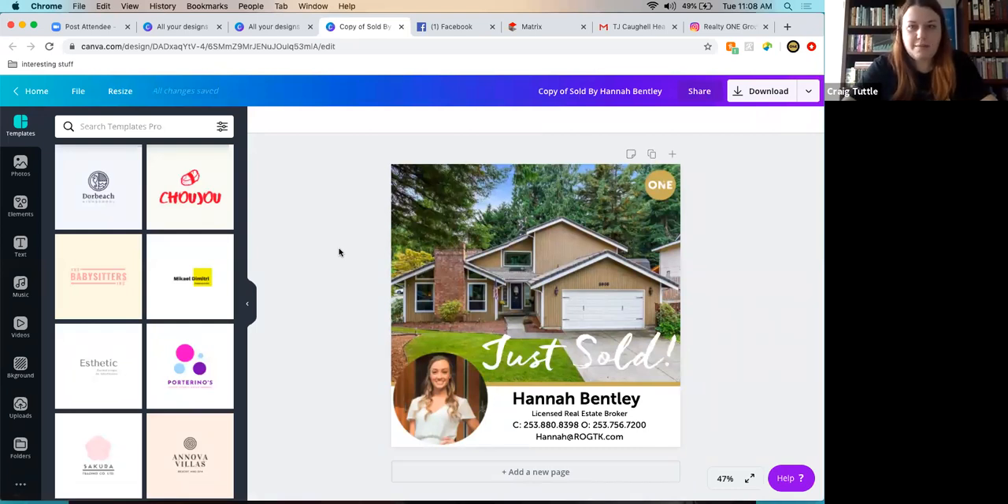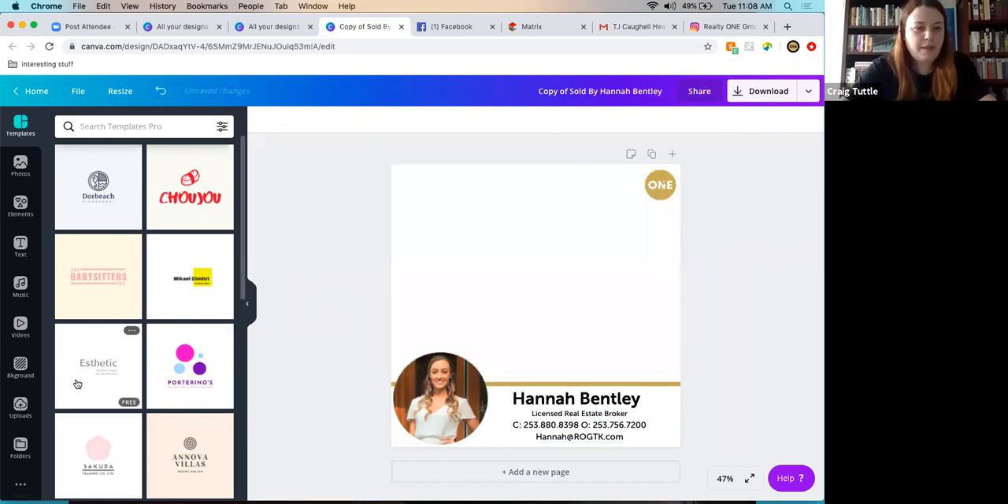In Canva, there are a lot of layers in a design. Stephanie and Sarah probably have this down, but Denise and Ken may find it more challenging. Key point: all elements are layered, so even if you delete a photo, the 'just sold' text remains because it's on a white background layer beneath. This is an Instagram-sized square, which is preferred because it shows up nicely in Facebook feeds and doesn't get cut off on Instagram.